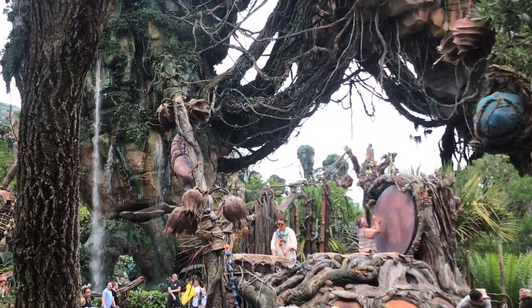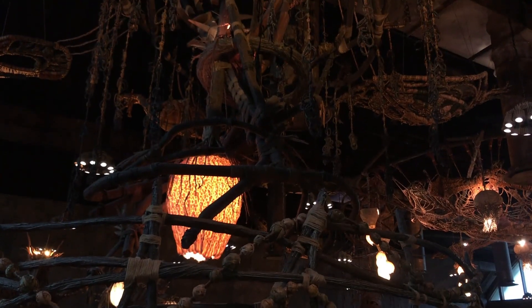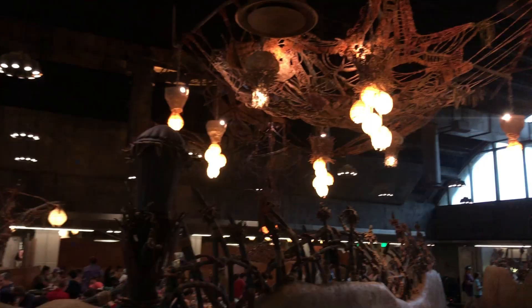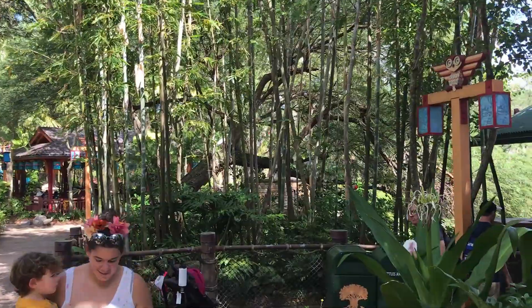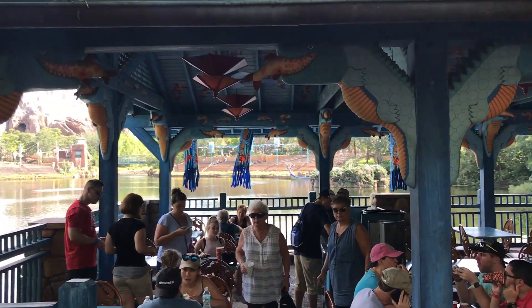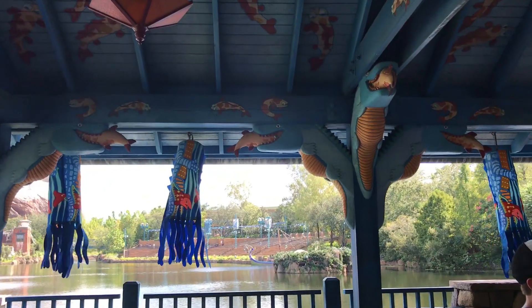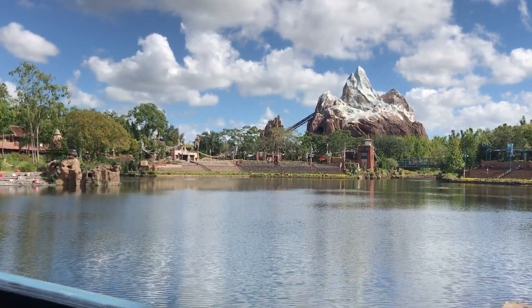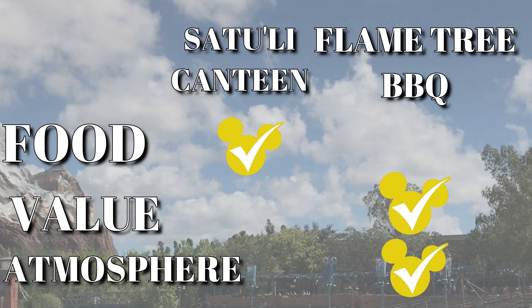Our last category is atmosphere. With Satouli Canteen being located in Pandora, of course it's going to be highly themed. But more importantly, it's indoors, which can be nice on a really hot day. However, it can be a little loud inside and the lighting is kind of low. Also, on a really busy day, it can be hard to find seating. At Flame Tree BBQ, the seating is outdoors, so that can be an issue in extreme temperatures or if it's raining. There are several pavilions that have ceiling fans and the area is very peaceful and gives you a break from the masses. The best part of the atmosphere at Flame Tree BBQ is the view of Expedition Everest. And for that, the best atmosphere point has to go to Flame Tree BBQ.